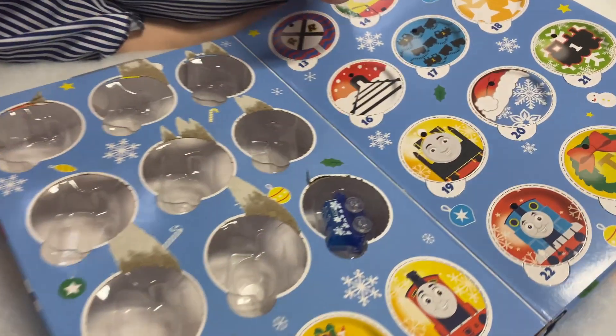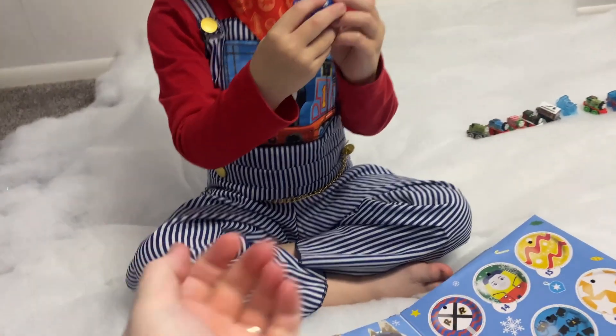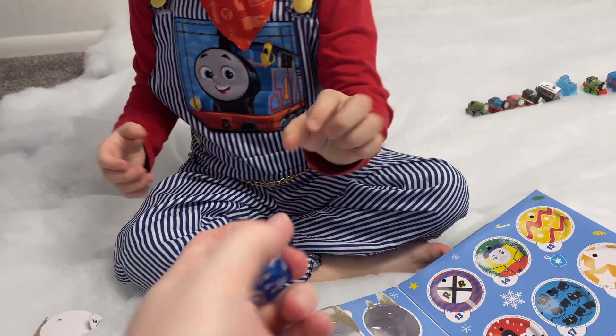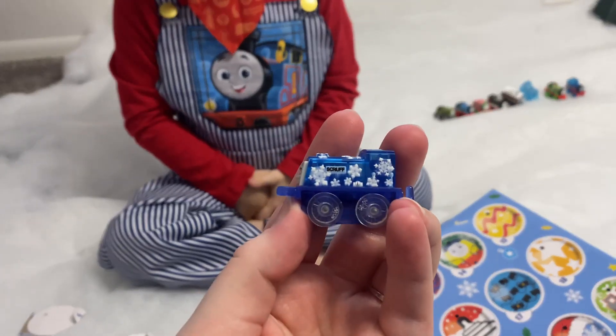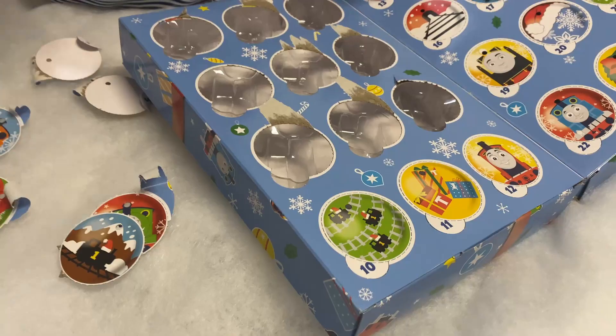A nice blue train — it's Scruff! Okay, can I see Scruff? Wow, I can read 'Scruff.' Number ten!